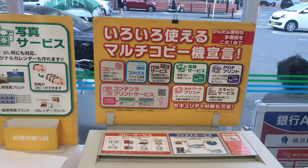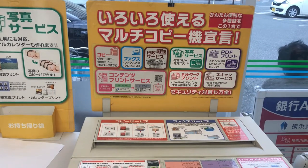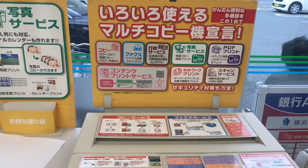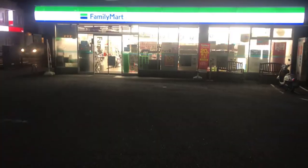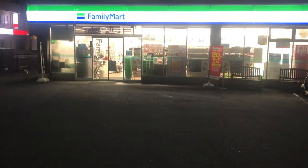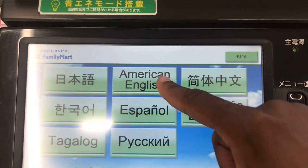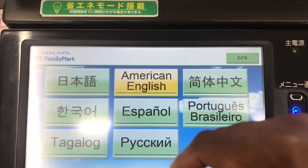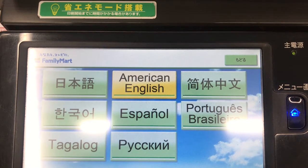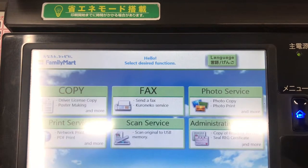If that's good enough for you, great. However, if you need to fax back stateside or to whatever country you're from, you would need option two — and my personal preference for this situation — Family Mart. Family Mart also has an MFD. It's very powerful and supports multiple languages such as English, Chinese, Korean, Tagalog, Russian, Spanish, and Portuguese. They've really got it covered.